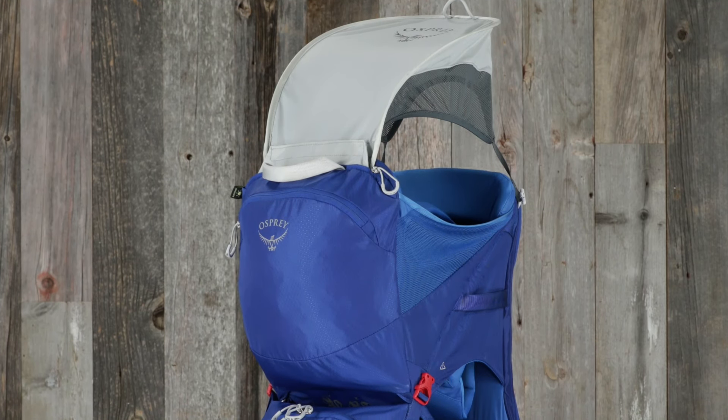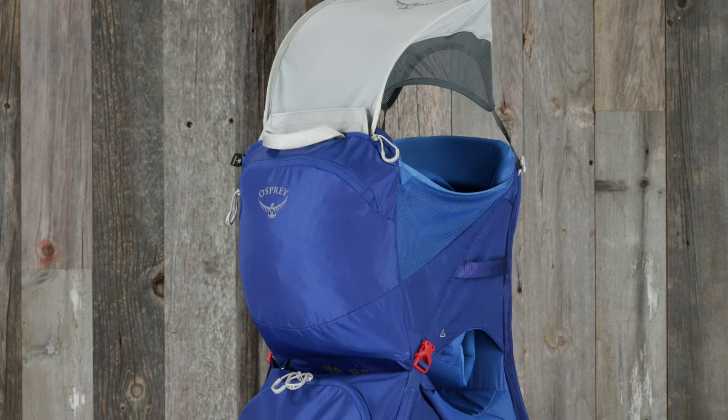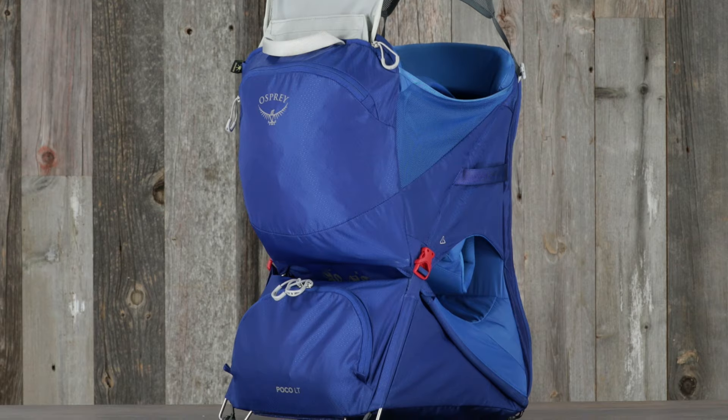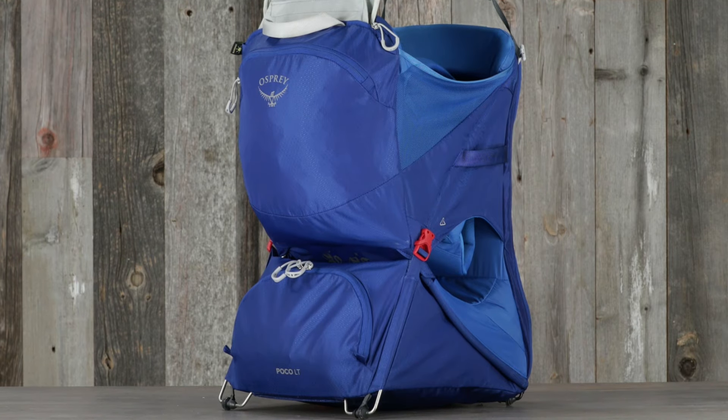The POCO LT was also designed with sustainability in mind. It's made from durable Bluesign approved nylon, treated with PFC-free DWR. The easy-to-use POCO LT will help you create opportunities to share more adventures with your child.